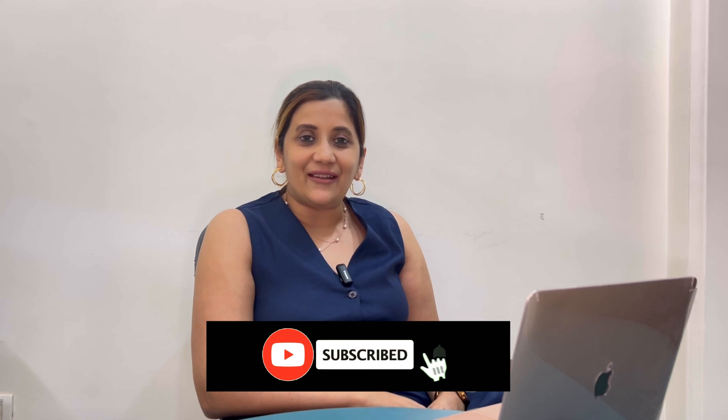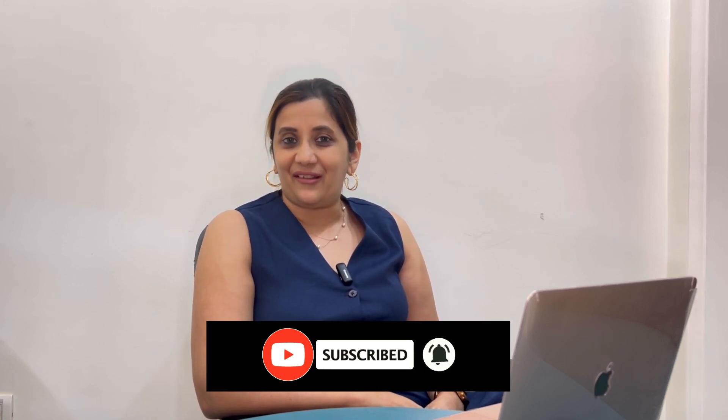Thank you. For further such updates on women's health, kindly subscribe to my channel and do not forget to press the bell icon. Bye till I see you next.